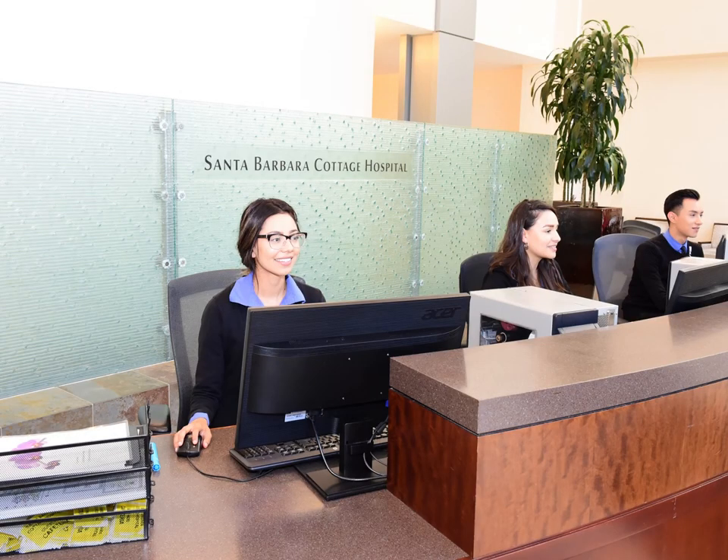The concierge at the desk in the main lobby can help you quickly check in and arrange a wheelchair escort if needed. Please plan to bring in everything you will need throughout your hospital stay, including a car seat upon arrival. The concierge staff can help you bring your items to the unit.